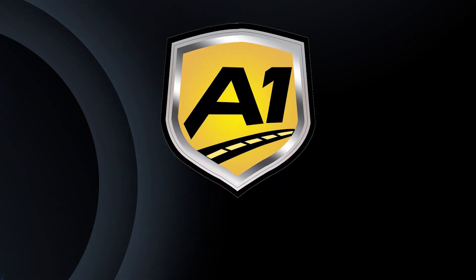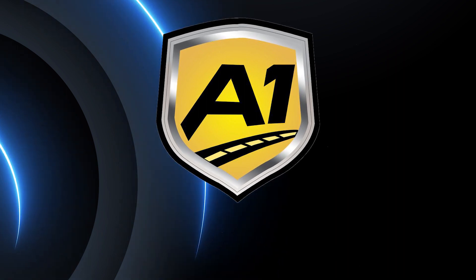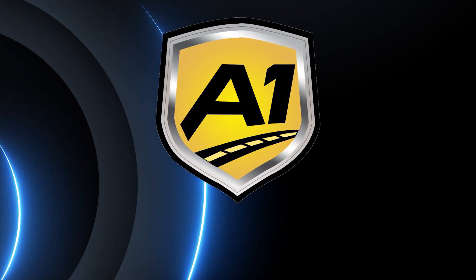Shipping cars to and from the Port of Hampton Roads with A-One Auto Shipping is the best decision you could make. Check out our website for a free, no-obligation quote.